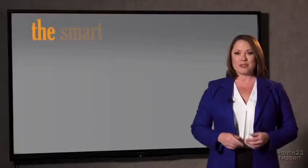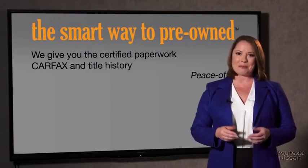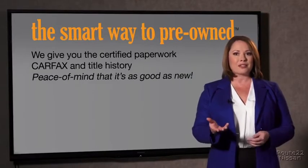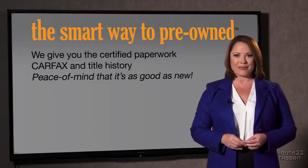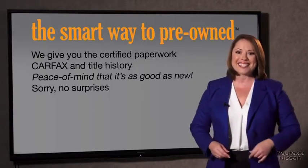Why should you worry if the odometer's been rolled back, or you're the victim of a salvaged or rebuilt vehicle, or worse, a washed title? We give you the certified paperwork, along with the CarFax and the title history, providing you with the peace of mind that your certified pre-owned is as good as new. We really don't want to skimp on any of those little things that need to be checked out about your certified pre-owned vehicle. We want to make it as good as new, and that's why it's the smarter way to buy your pre-owned vehicle.